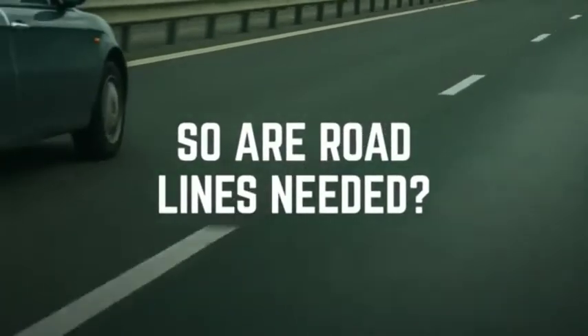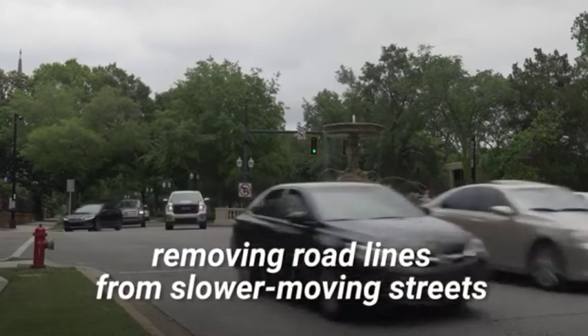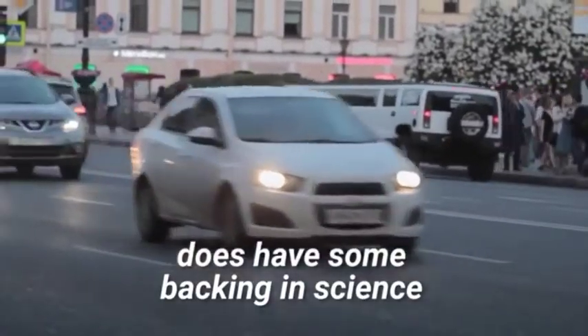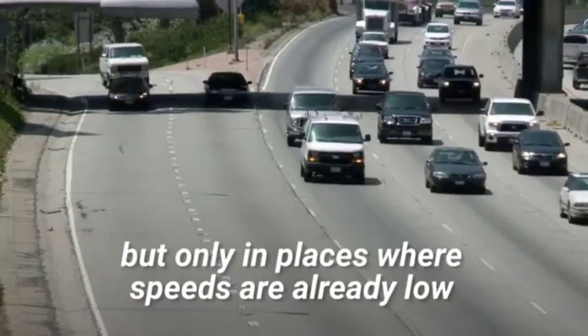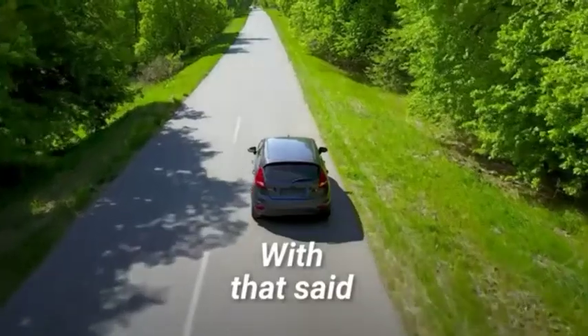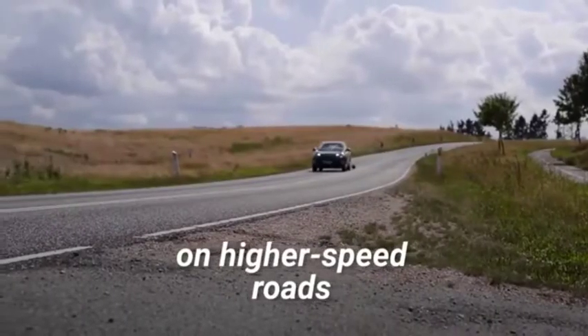So are road lines needed? Counter-intuitively, removing road lines from slower-moving streets does have some backing in science. It can be useful in forcing drivers to be more vigilant and drive safer, but only in places where speeds are already low and traffic is light. With that said, road lines are definitely needed on higher speed roads.